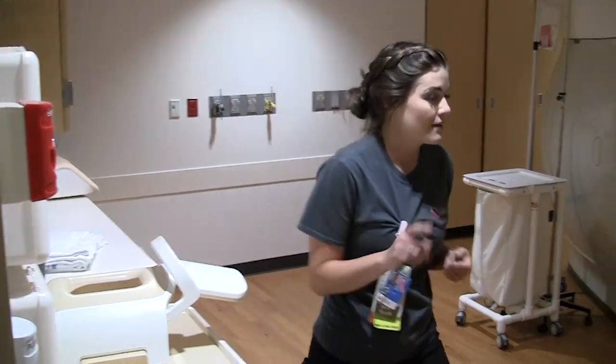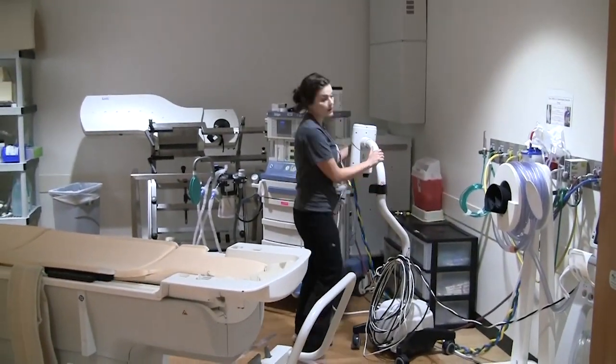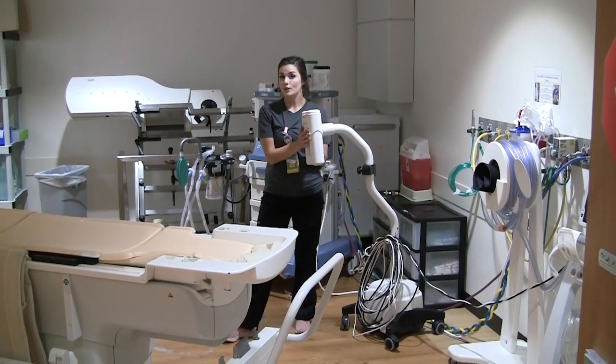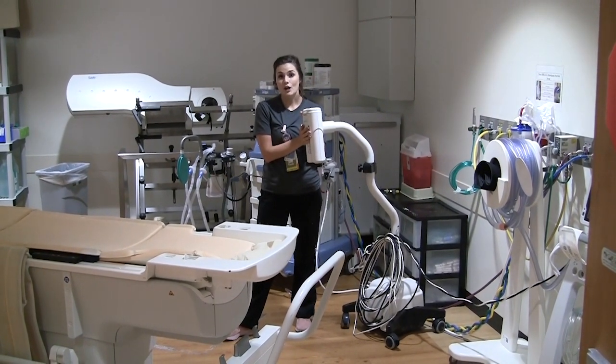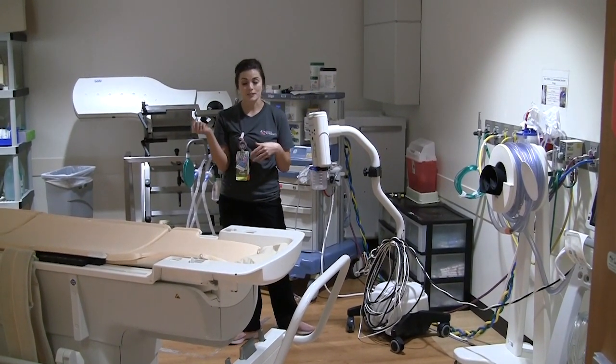And then we have a power injector over here. Some of our tests use contrast, and if there's contrast, sometimes we use this power injector, and sometimes we just inject by hand through a syringe.